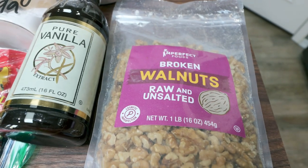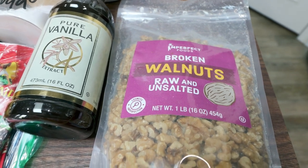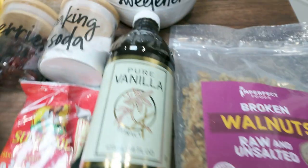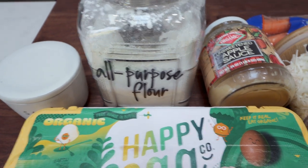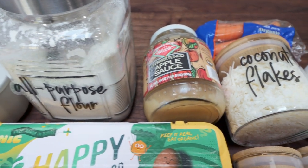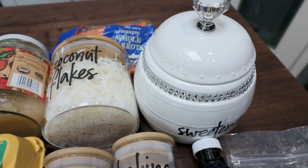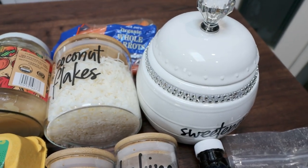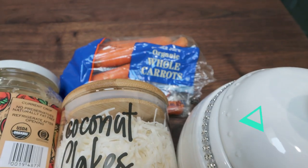I will link Imperfect Foods down below with $20 worth of free groceries, no minimum order — highly recommend them, they're such a great service. You're also going to need some baking soda, eggs, salt, all-purpose flour, unsweetened applesauce, unsweetened coconut flakes, and a sweetener of your choice. Mine is the Lakanto monk fruit — I'll link it down below with 15% off. And lastly, some carrots.